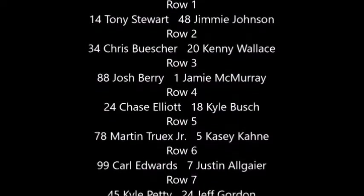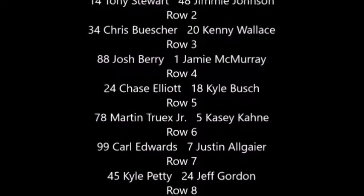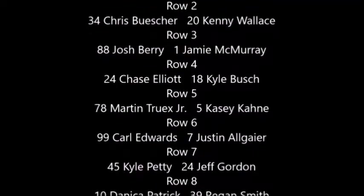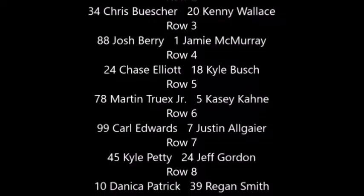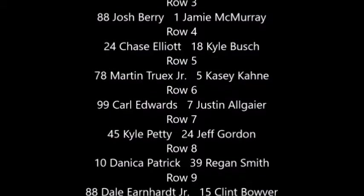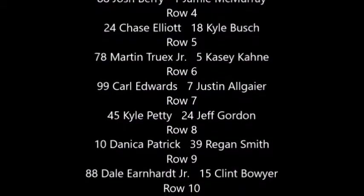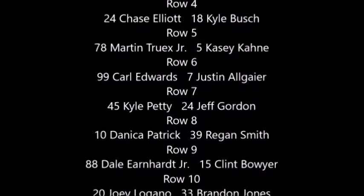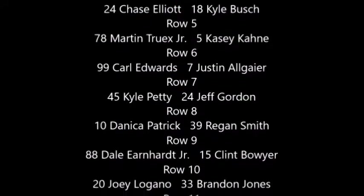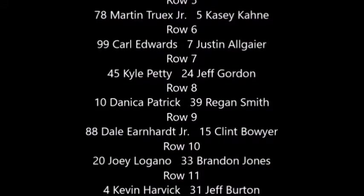Row four: the 24 of Chase Elliott, another rookie. And the 18 of Kyle Busch, the Candy Manor, also known as the Rowdy. Row five: Front Row Racing 78, Fast Pro Shop's car, Martin Truex Jr. And right next to him, the 5 of Casey Kane from Hendrick Motorsports. Row six: Roush Fenway driver Carl Edwards in the 99 Subway Ford. And the 7 of Justin Allgaier, also driving for Junior Motorsports.